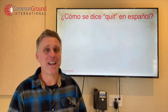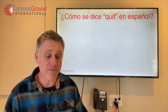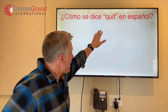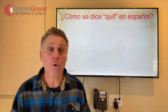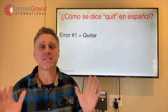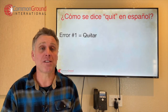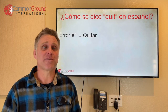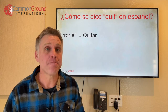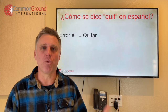Our quick tip for today is: ¿Cómo se dice quit en español? How do you say quit in Spanish? There is a verb that is spelled an awful lot like quit, and it's the verb quitar. But that's the number one error — when people are trying to say quit in Spanish, they use the verb quitar. The problem is quitar means to take out or take away, so it doesn't fit when you want to say stop or quit.